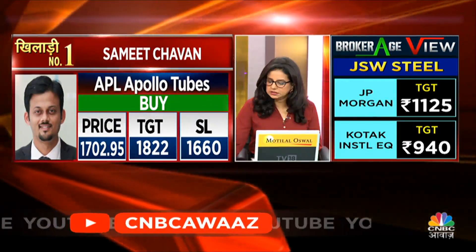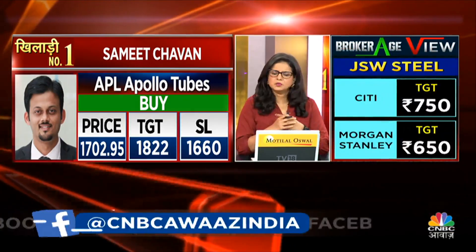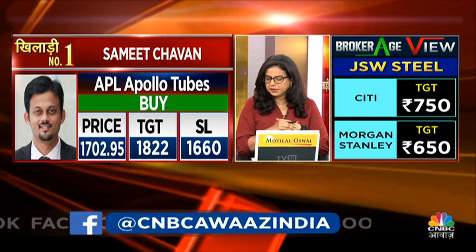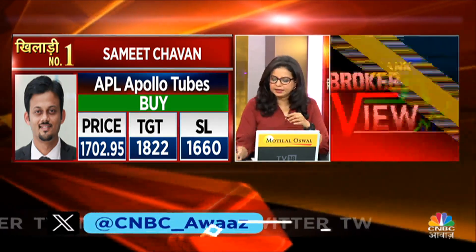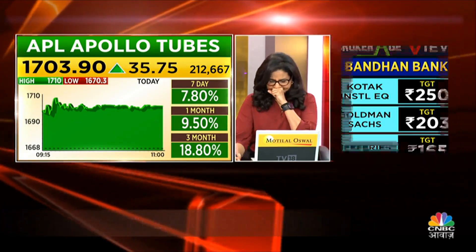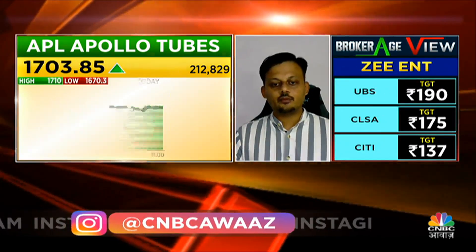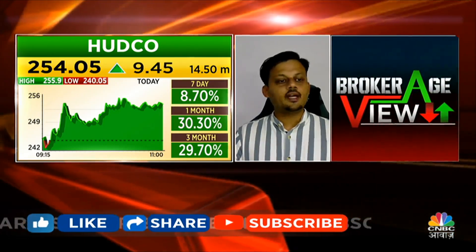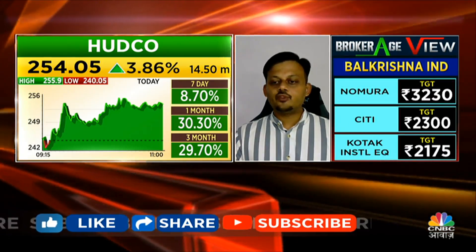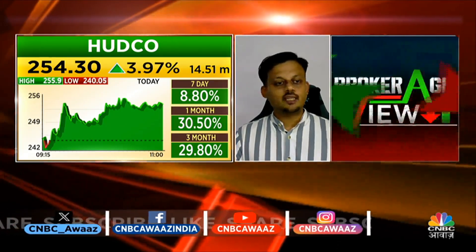To recap: APL Apollo — stop loss 1,660, target 1,822. The numbers were decent and the stock has good momentum, so this is a buy-side trade. For the third trade, we want to look at a rank outperformer. Looking at the chart, we see a series of higher highs and higher lows, and it's trading at an all-time high. You can stretch the stop loss to at least 269.